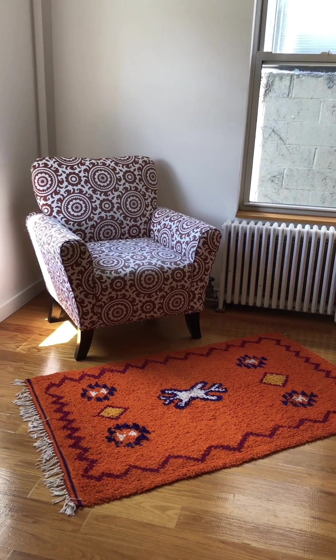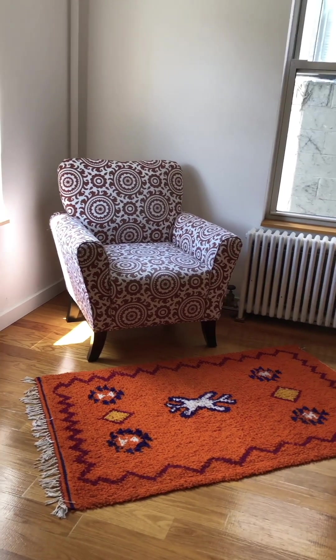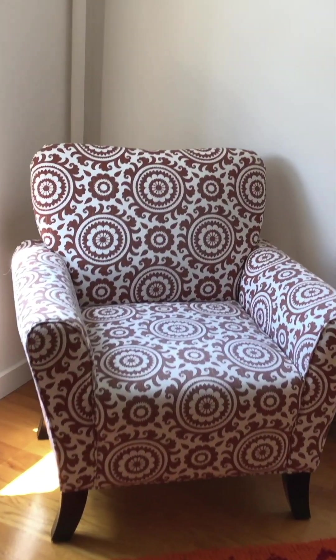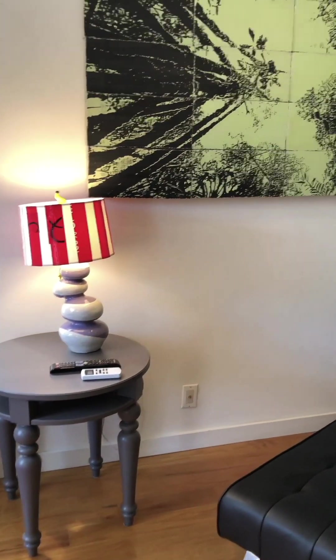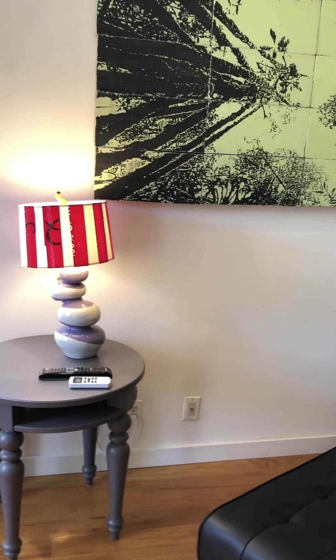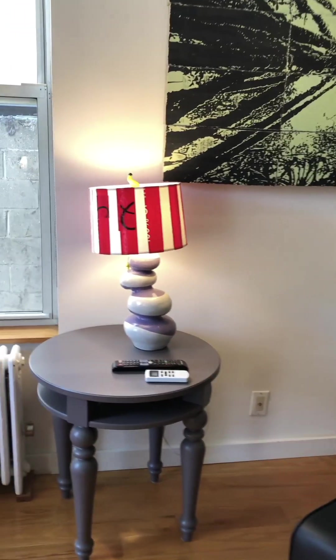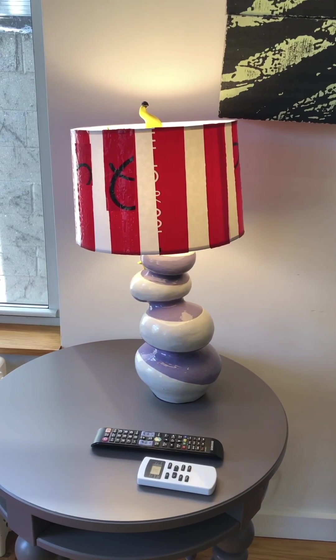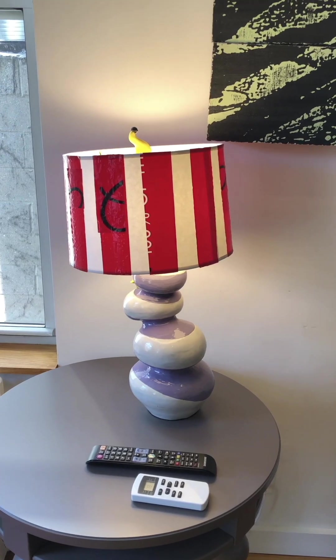This is a wonderful rug purchased on the streets of Marrakesh. The chair features a Suzani pattern from Central Asia. We've tried to set up our lofts to be homey and welcoming — hence, we have a handmade Dr. Seuss-inspired ceramic lamp.